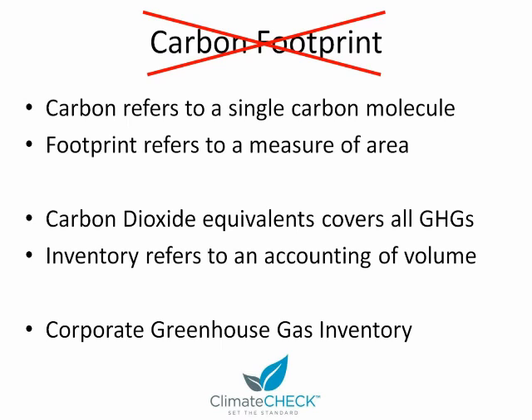Footprint refers to a measure of area, whereas greenhouse gas emissions are certainly not an area, but rather a volume or a mass. So what I would propose is that we talk about carbon dioxide equivalents, which covers all greenhouse gases. And instead of talking about footprint, we talk about inventory, which refers to an accounting of volume. So altogether, when a company accounts for its greenhouse gas emissions, we call this a corporate greenhouse gas inventory.